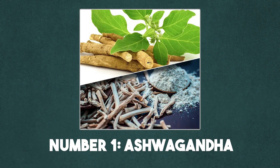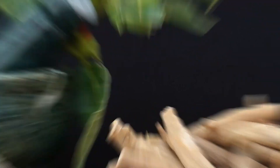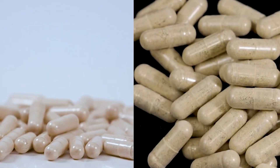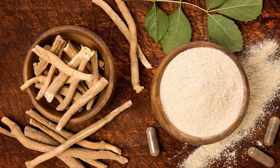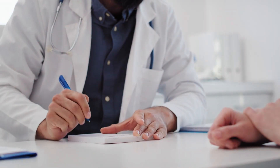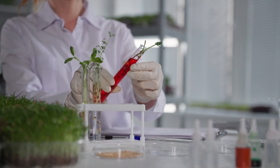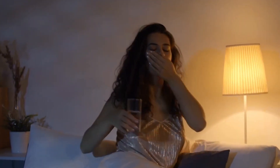Number 1: Ashwagandha. At the very top of our list is ashwagandha, a superstar of Ayurvedic medicine. For over 3,000 years, it's been used as a rasayana, or rejuvenating tonic, to build strength, reduce stress, and improve vitality. The name literally means 'smell of horse,' symbolizing the stamina it's believed to give. Modern studies show ashwagandha reduces stress, improves sleep, boosts testosterone, and even enhances muscle growth. Unlike many herbs, it's been tested in high-quality human trials — and the results are impressive. No wonder it's experiencing a huge comeback in modern wellness.